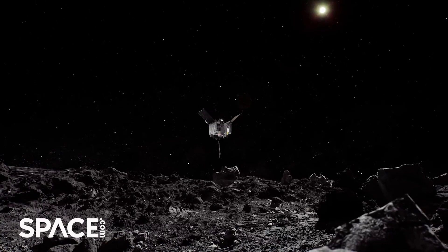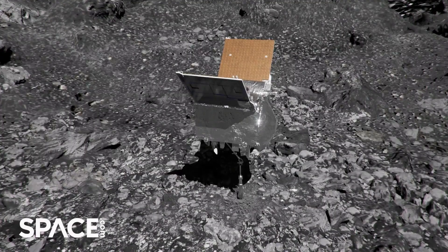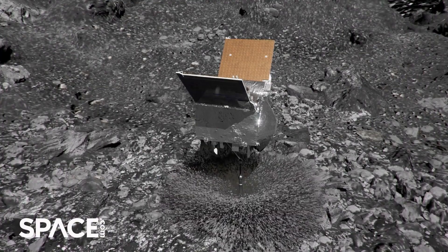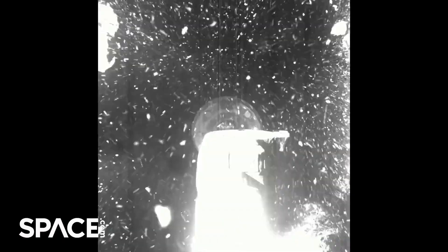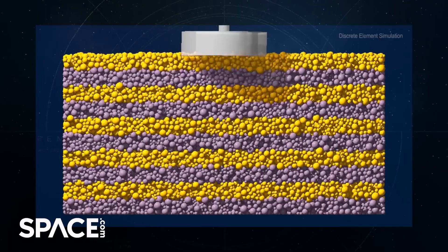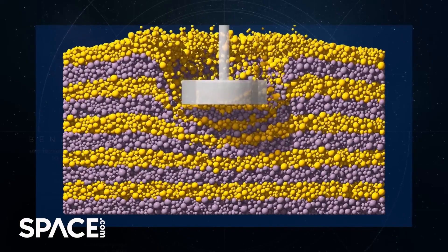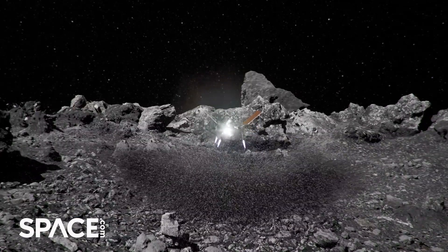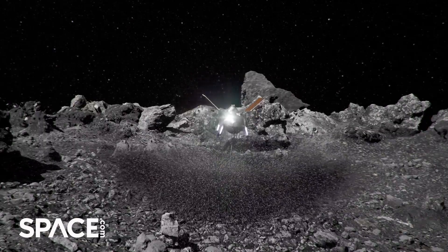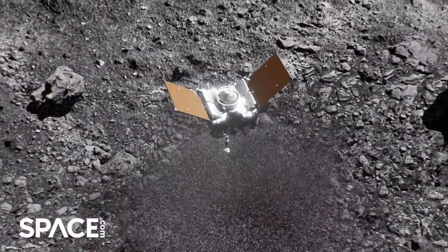Instead, Bennu — which I call the trickster asteroid — the surface responded kind of like dropping into a pool of water. There was absolutely no resistance to the downward motion of the spacecraft. We made contact at 10 centimeters per second. One second later we were 10 centimeters down into the surface, and we continued to push down about 50 centimeters deep. Thankfully the back-away thrusters still fired and we were able to safely retreat from the asteroid surface with our precious cargo in hand.